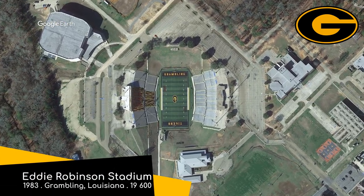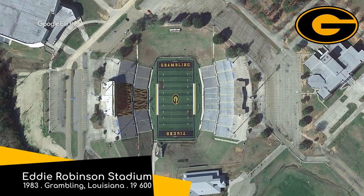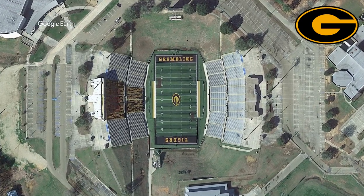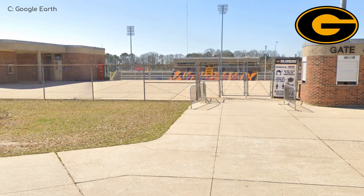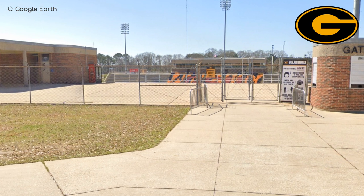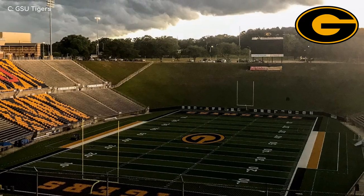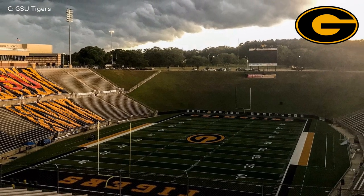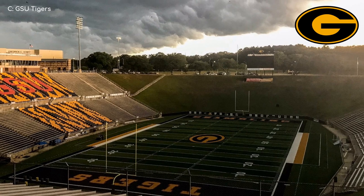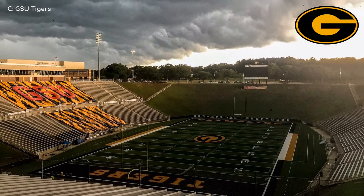Eddie Robinson Stadium, Grambling State Tigers. I mentioned the landscaping at the last one, but this stadium is all about the landscaping. It gives new meaning to the phrase 'sunken bowl.' Look at the view from the parking lot — all but the very top of the upper deck is hidden. That's kind of cool. The completely sunken design gives it the unfortunate nickname of 'the hole.' I would have preferred 'the crater' myself, but it's not up to me.